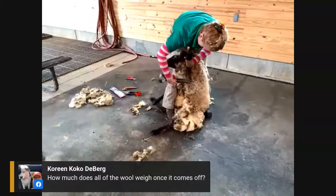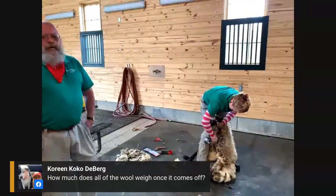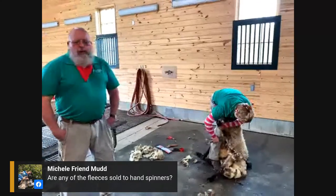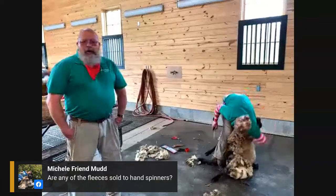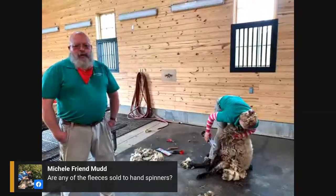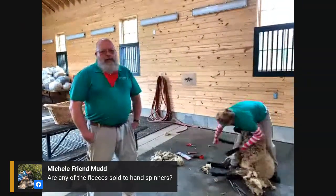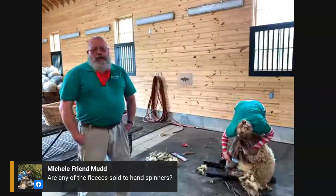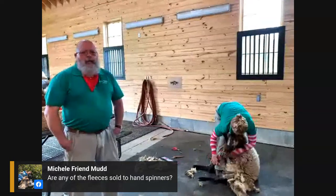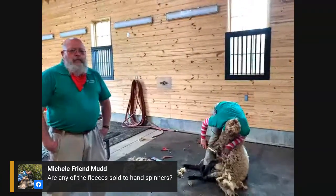How much does all the wool weigh once it comes off? It can vary greatly — most of our sheep produce a fleece somewhere from three to five pounds. One of the most common questions we get is whether or not it hurts the sheep. The sheep would probably rather be out in a pasture eating grass, but no, it doesn't hurt. It's actually beneficial to the animal because she's not going to shed that wool, and it's already getting pretty hot here in Virginia — over time it could really take its toll on the animal if you didn't shear it.